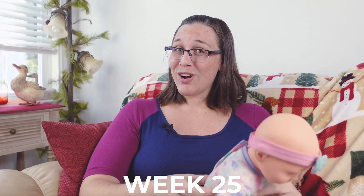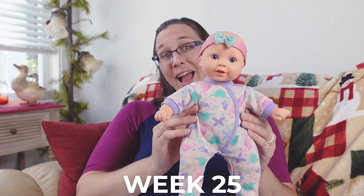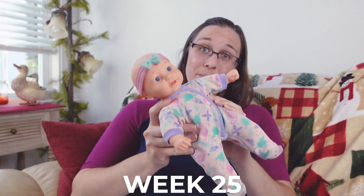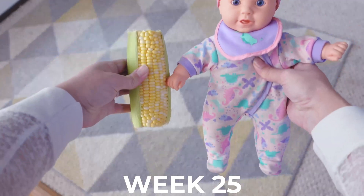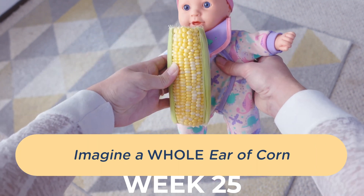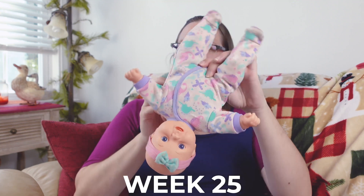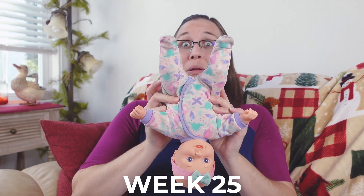Our baby is now about 13 inches long or about 33 centimeters long and could weigh anywhere between one and a half to one and three quarter pounds — roughly the length of an ear of corn as shown in the model here. By this week it's pretty common for baby to already be head down getting ready for birth.